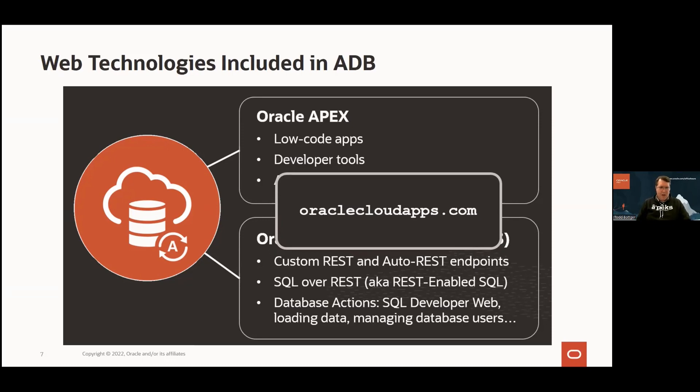The ORDS environment also gives you great stuff. You can stand up custom REST endpoints, automatically create REST endpoints, use SQL over REST to send arbitrary SQL and get back JSON. It gives you a bunch of tools collectively referred to as Database Actions — a nice browser-based IDE. All these things, including APEX and everything from ORDS, are by default exposed at a domain name called oraclecloudapps.com using an Oracle certificate.